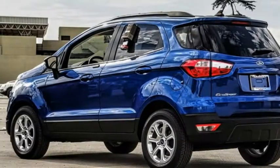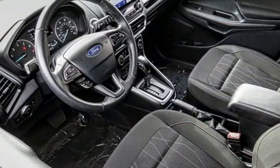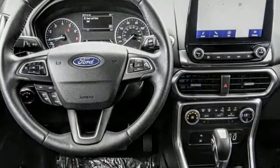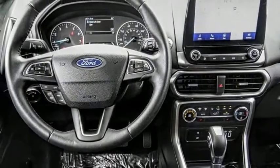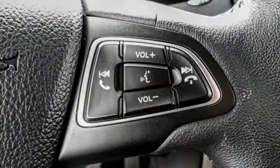You are going to love the 2020 EcoSport. The Ford EcoSport has an upgraded interior that provides you all the features you could ever want. It also offers the functionality of an SUV, but in a size where you feel in control.